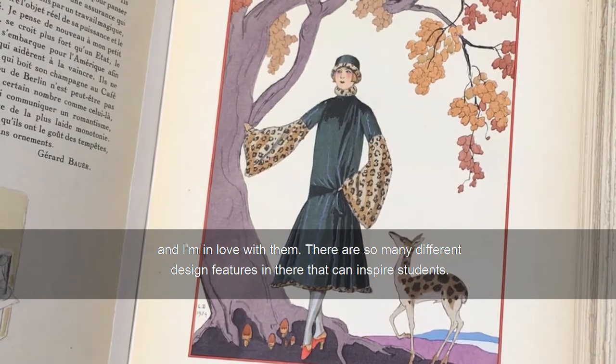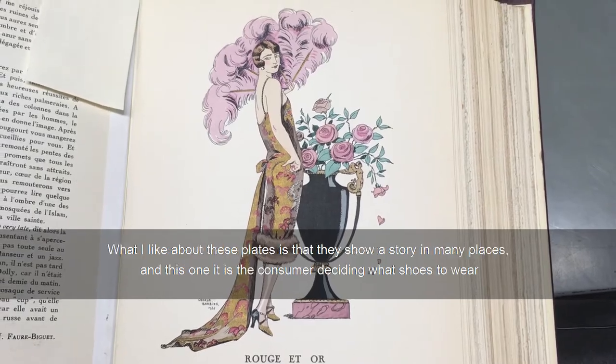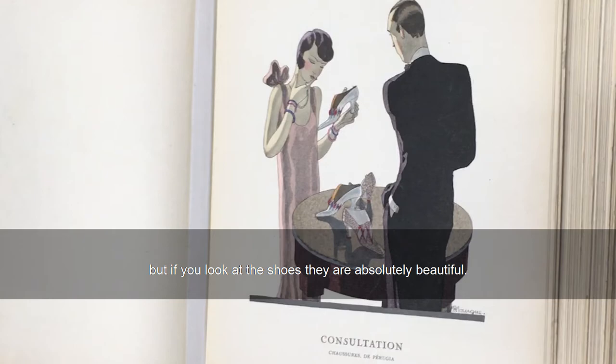There are so many different design features in there that can inspire students. What I like about these plates is that they show a story — in many places this one is the consumer deciding what shoes to wear, but if you look at the shoes they're absolutely beautiful.